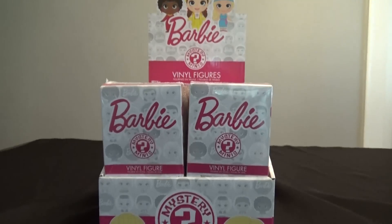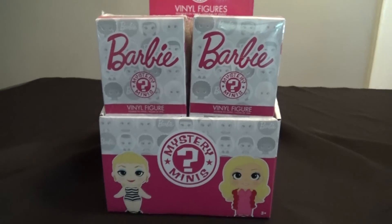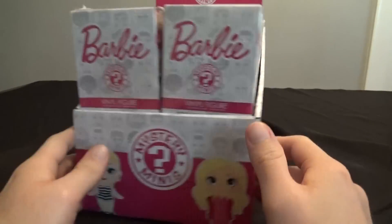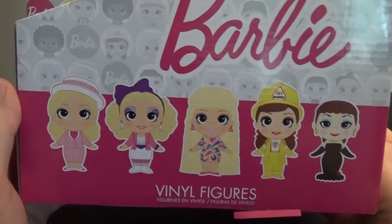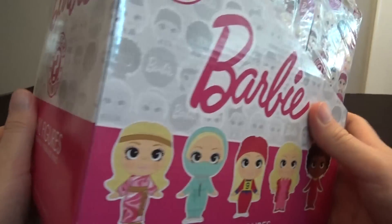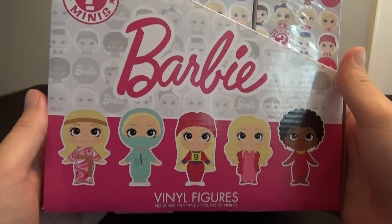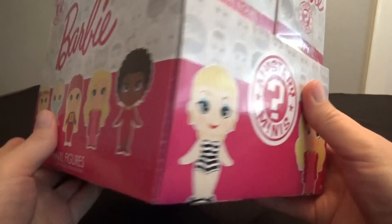Hey everybody, The Real Deal here. I'm here with a full case of Barbie Funko Mystery Minis. That's right, Barbie. Am I a big Barbie fan? Well, no, not really, to be honest with you. However, I am a big fan of these Funko Mystery Minis, and I thought some of you would enjoy taking a look at these. So I got the case, I figured what the heck, let's open them up, let's take a look.